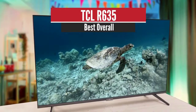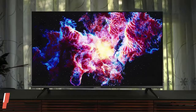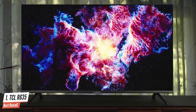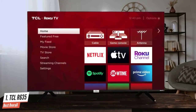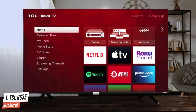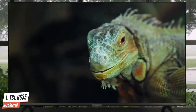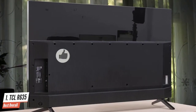Number 1: TCL R635 — best overall. The six series is brighter than before, more colorful, and doesn't have a single hint of haloing or light bleed. It's designed to hide your cables and is the first TV to come with THX certified game mode for 1440p 120Hz gaming. The TCL 6 series is relatively slim, measuring 2.8 inches at the thickest point but narrowing down to just one inch thick around the outside bezel.